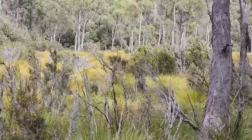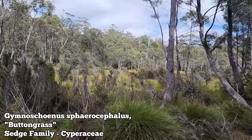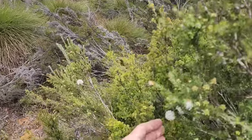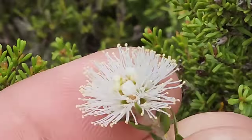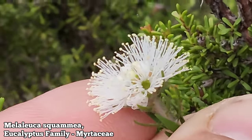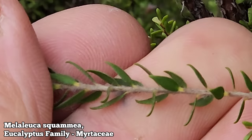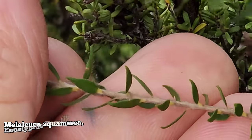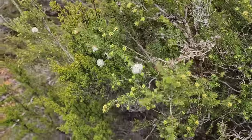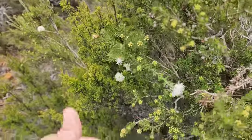A meadow dominated by Gymnoschoenus, which is in the sedge family Cyperaceae — the button grass, which was used by Aboriginal people to make baskets. Very important and very dominant plant. And here we go — a member of the Myrtaceae family, the eucalyptus family, the guava family. This is Melaleuca squamea — swamp melaleuca. You've got dozens of stamens surrounding a central disc with the ovary just beneath it, and hairs along the stem. Leaves less than a centimeter long, lanceolate, alternating, almost whorled. This family is huge across all of Australia and Tasmania.